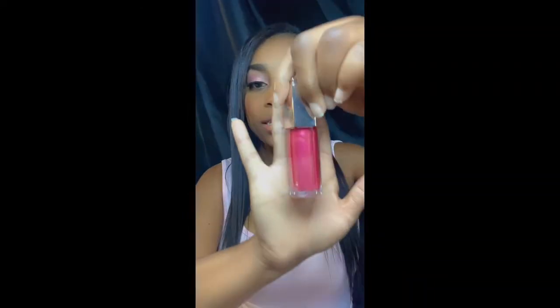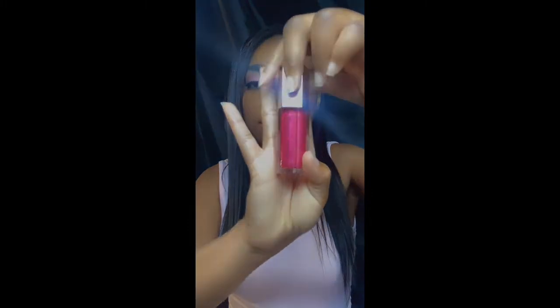For my first purchase, I got the Fenty Beauty Gloss Bomb — I am so excited to try it! This one is called Ruby Milk number eight. Let's unbox it. Right away, I'm feeling the color, it is very beautiful. I love me a pink, honey — everybody who knows me knows that. Before I try it on my lips, I'm going to try it on my hand just to see how pretty it is.